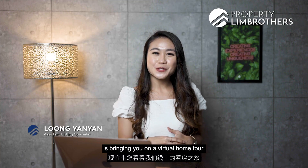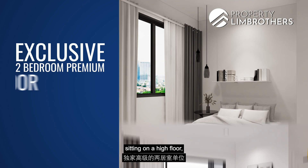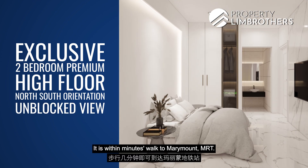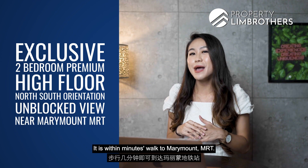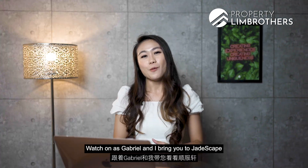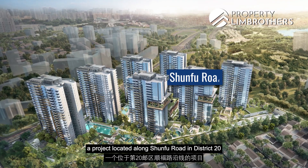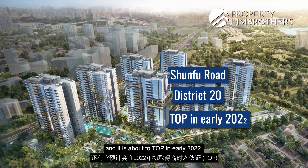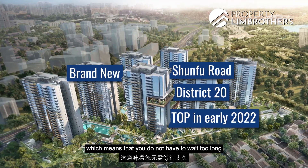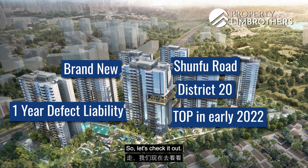Property Lim Brothers is bringing you on a virtual home tour. We have an exclusive two-bedroom premium unit sitting on a high floor in a north-south orientation with unblocked views. It is within minutes' walk to Marymount MRT, so it is definitely perfect for both own stay and investment. Watch on as Gabriel and I bring you to Jadescape, a project located along Shunfu Road in District 20, about to TOP in early 2022 — a brand new unit where you can still enjoy your one-year defect liability period.